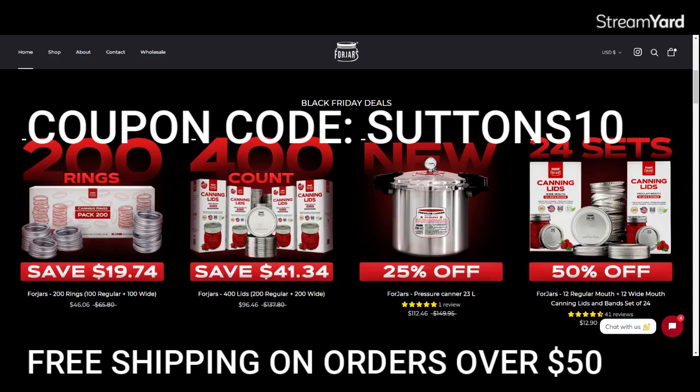Remember, the code SUTTONS10 is applicable on all of these sales. So whatever the reduced Black Friday price says, you can take another 10% off using SUTTONS10. They have lids — 400 count lids, 200 regular and 200 wide mouth. They're normally $137.80, and for Black Friday they are $96.46. That's 400 lids for $96.46. If you use the 10% discount, it goes down to $86.82. That's 21 cents a lid — pre-pandemic pricing!